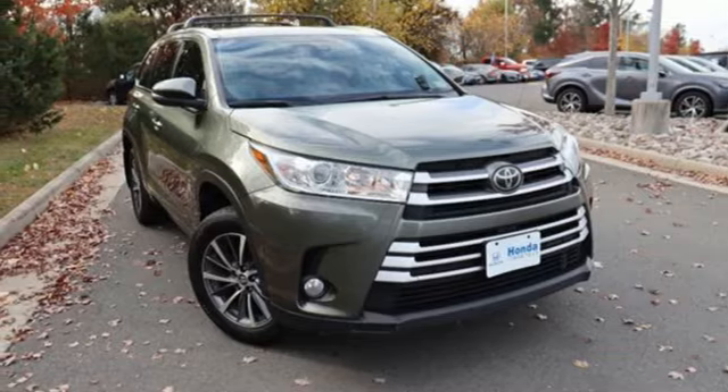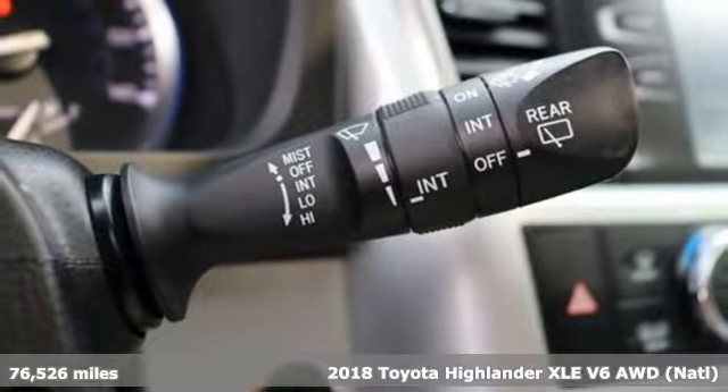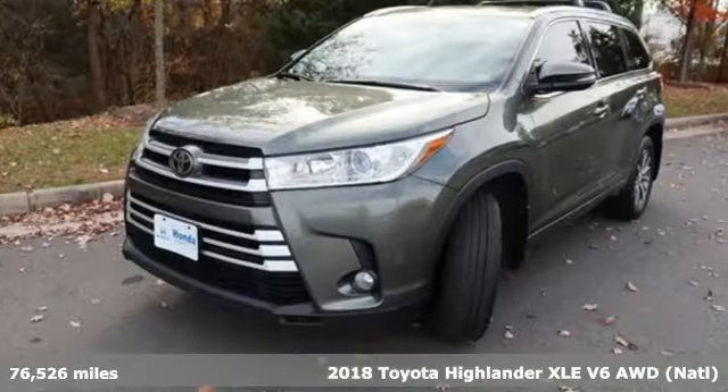Here's a 2018 Toyota Highlander. Toyota — steered by ingenuity, driven by passion. It boasts an impressive list of features like these.